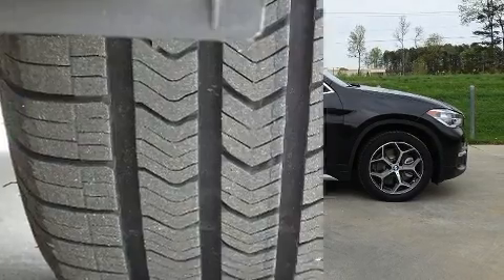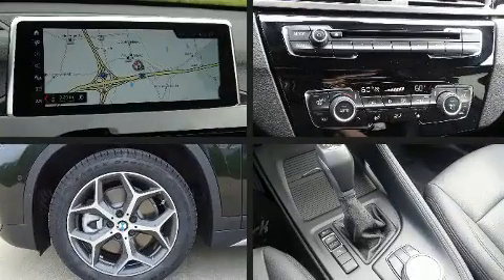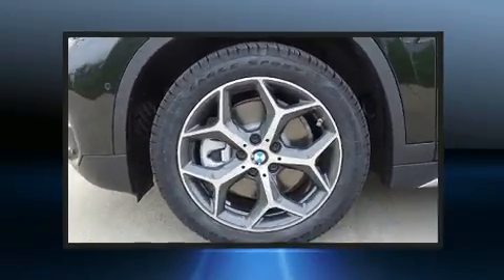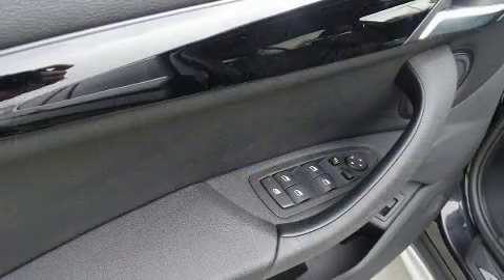The unique heads-up display projects vehicle information onto the windshield, including speed, gear selection, and engine speed. Drivers benefit by not having to take their eyes off the road. BMW ensures the safety and security of its passengers with equipment such as brake assist.